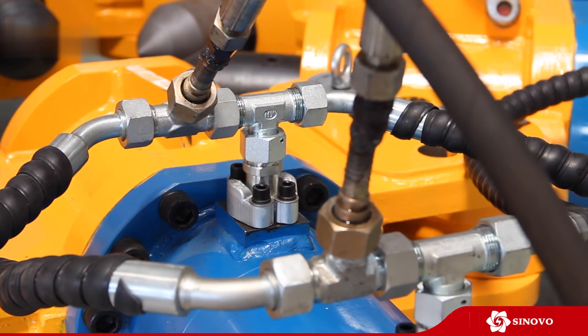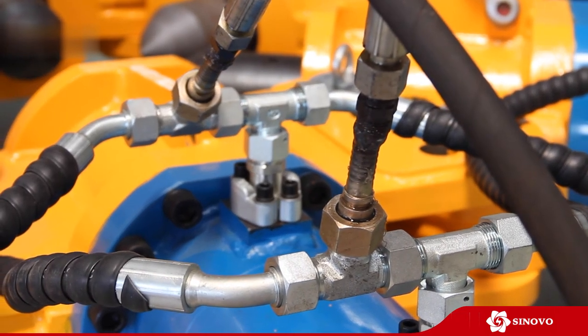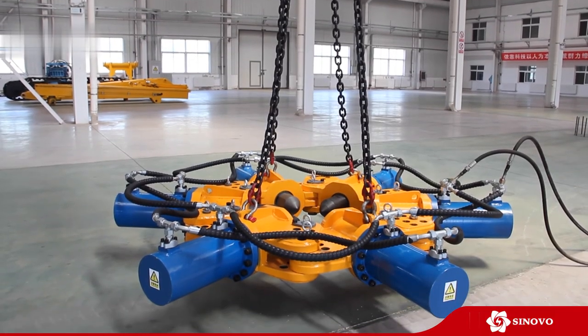Synovo Breaker is available in light and heavy series, dedicated to different pile dimensions.